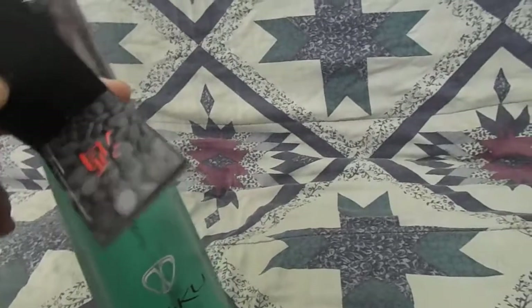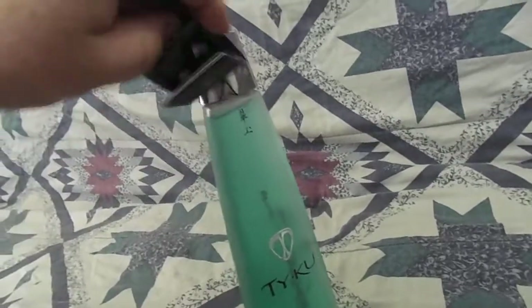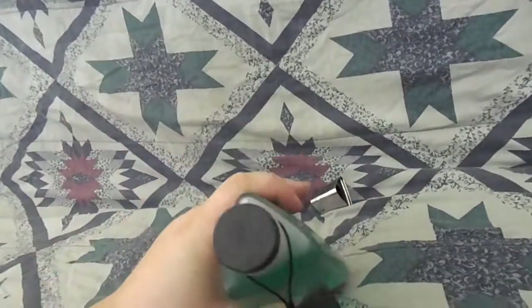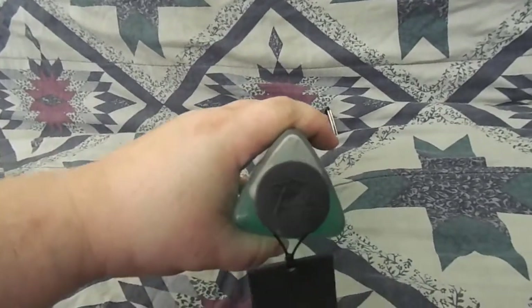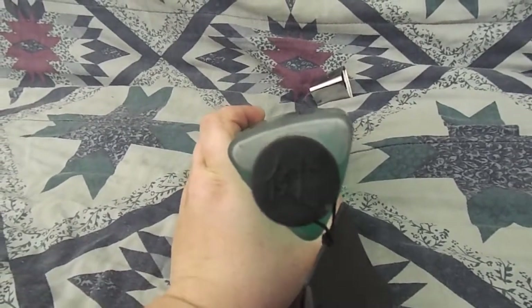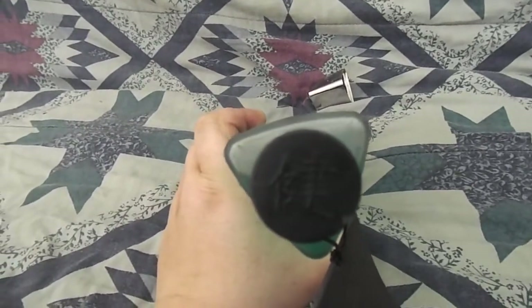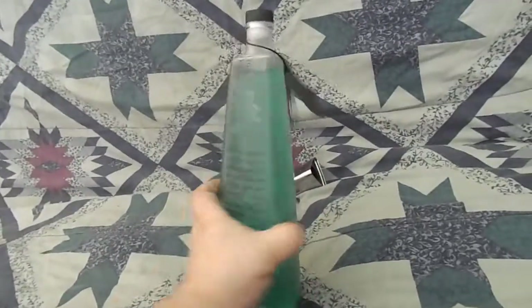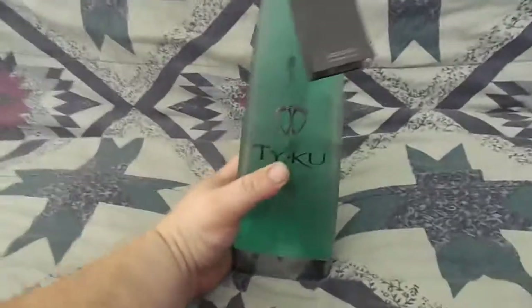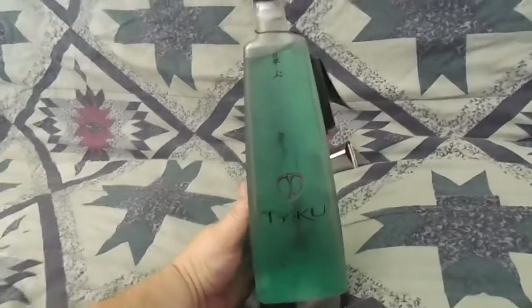They've got some kanji on the tag. Each bottle on the very top has its own Japanese stamp. Each one of these bottles had six different cap symbols on them — things like love, strength, happiness, stuff like that.